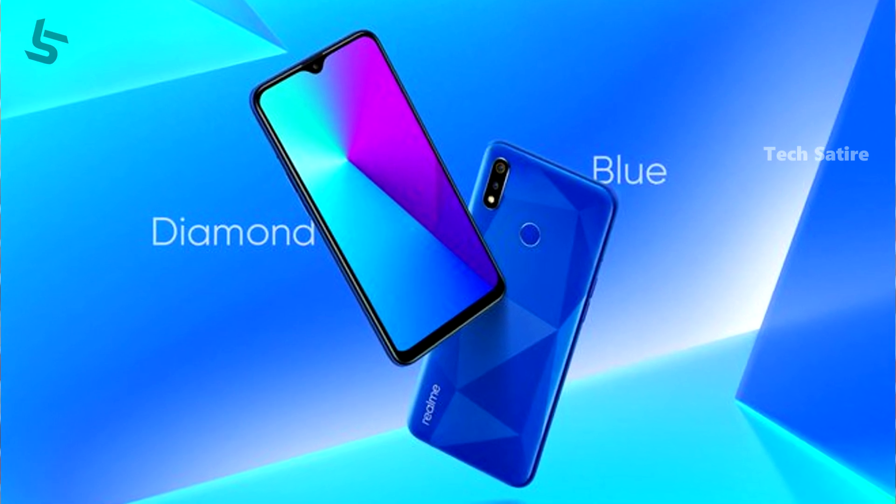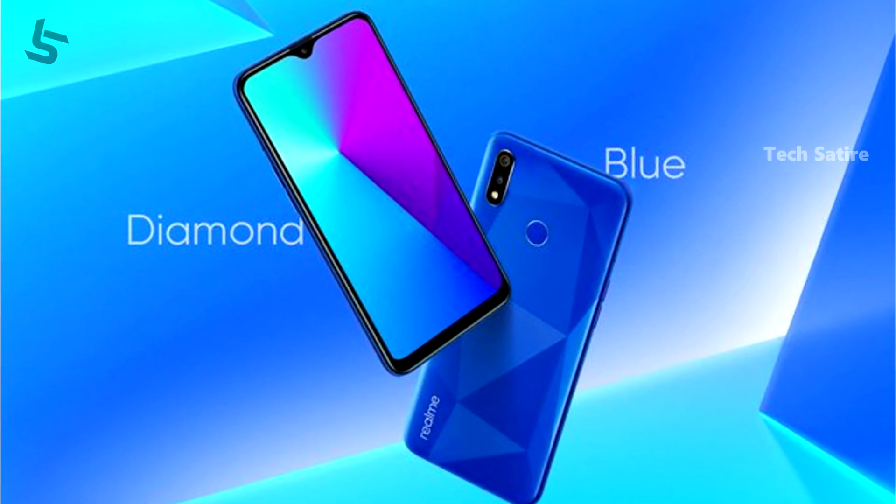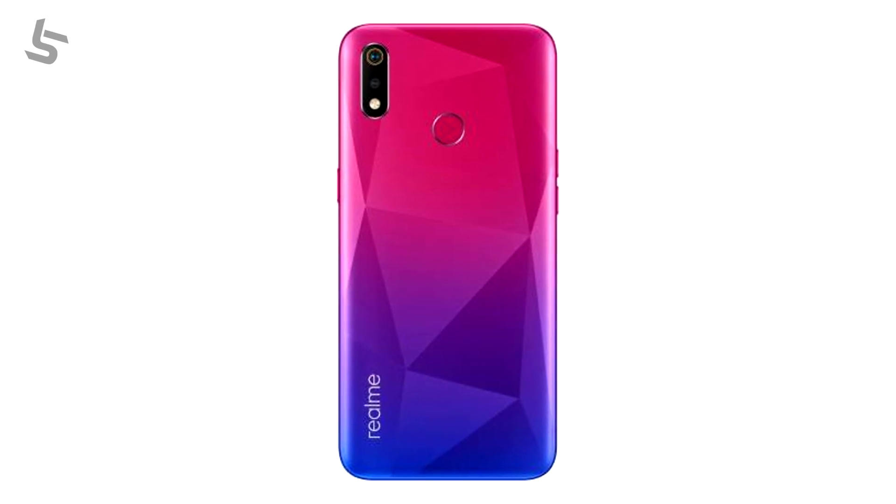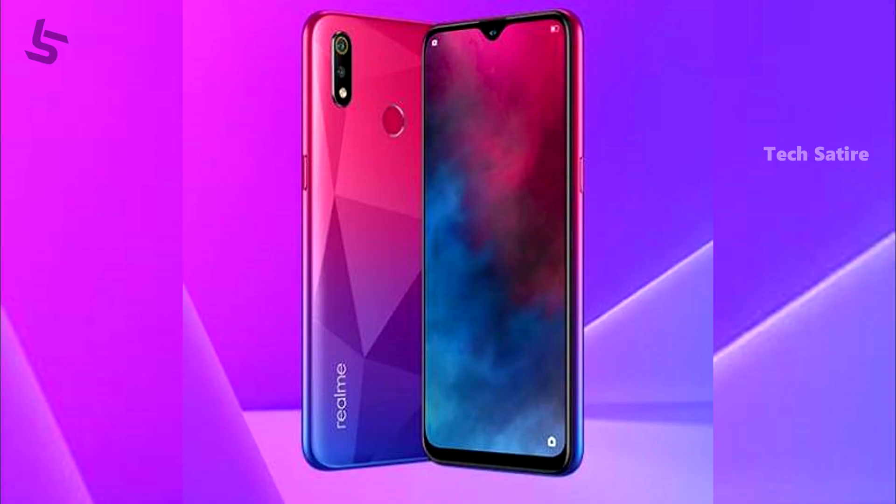This is the plastic back, but it has a diamond finish — it's a diamond cut. It comes in a red color, which is a little interesting. Overall, it has a gradient finish, and it looks nice.